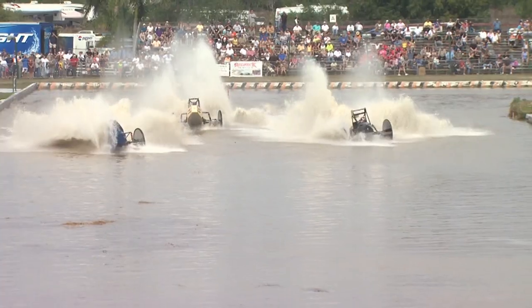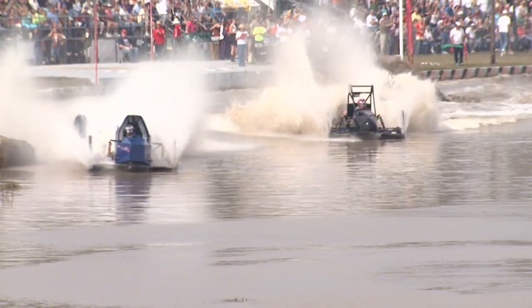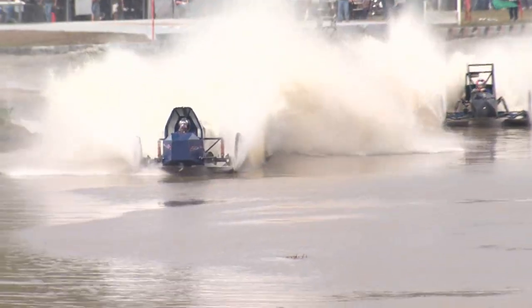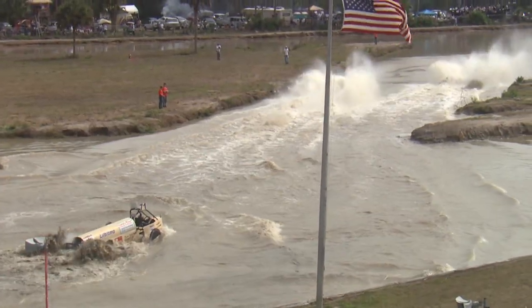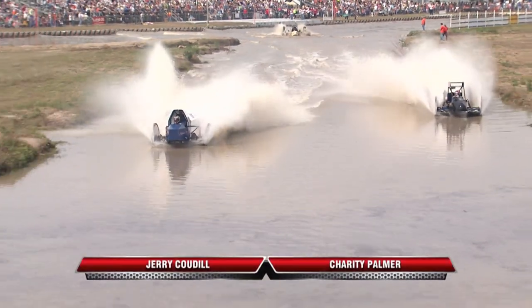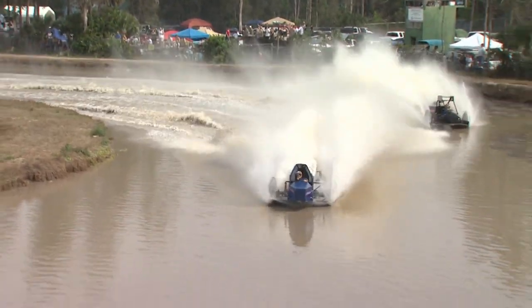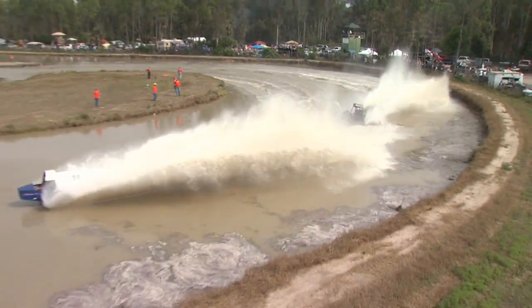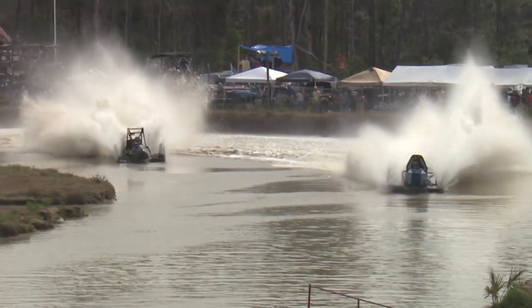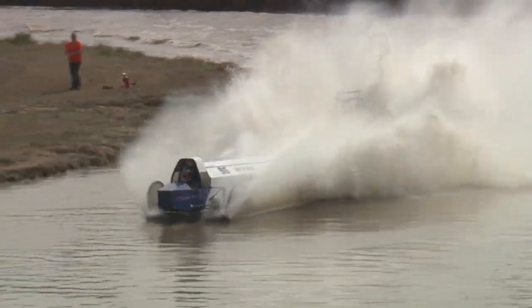You better have some steam. As mentioned, 570 cubic inches — probably somewhere in the 850 to 900 horsepower range. Here's Jerry Cowdell, and Charity Palmer now making a move on the outside. You can see the sippy hole affecting these machines, but once they get up to speed and take advantage of those skis, they'll clear that sippy hole much quicker.